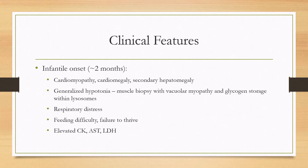There can be respiratory distress due to early involvement of the diaphragm, and there can be feeding difficulty and failure to thrive. On the labs, there can be elevated muscle enzymes such as CK, AST, and LDH.